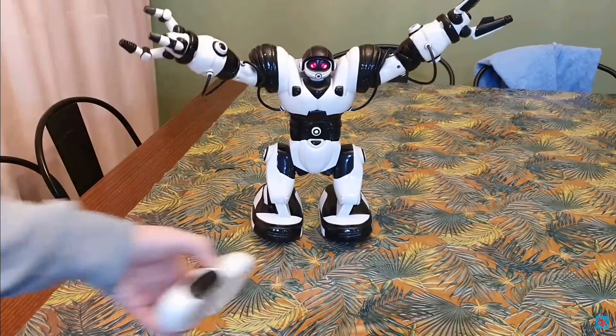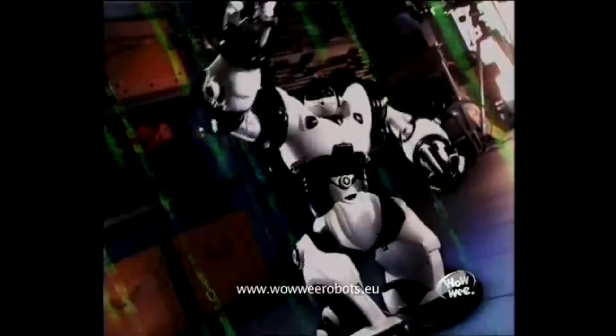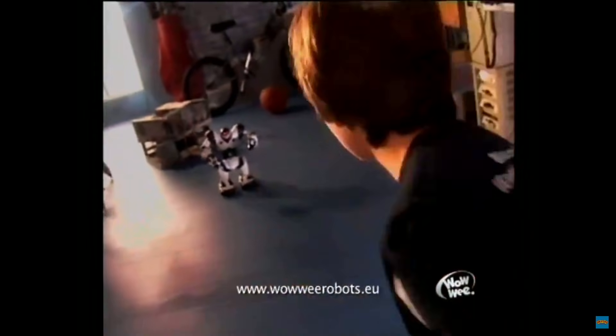This is Robo-Sapien. He was introduced in the year 2004 from the toy company WowWee Robotics. As the commercial put it: 'Hi, how are you doing? What's that? You mean those? They're Robo-Sapiens, the most intelligent of humanoid robots.'